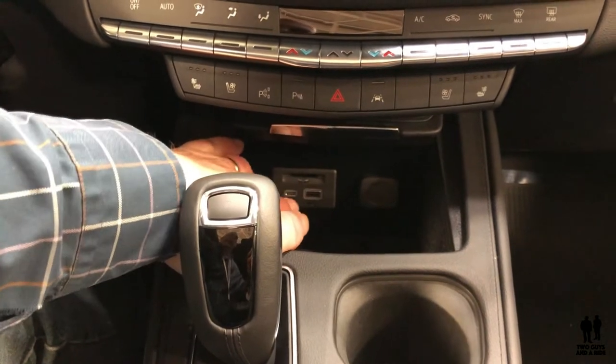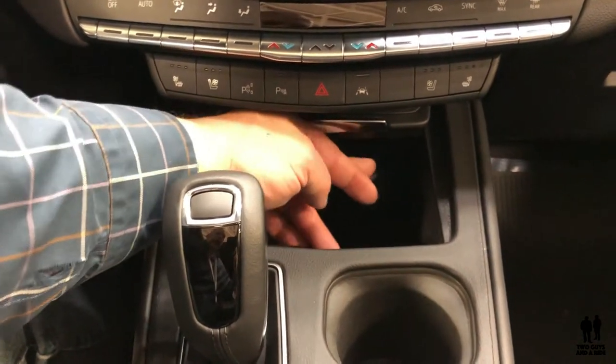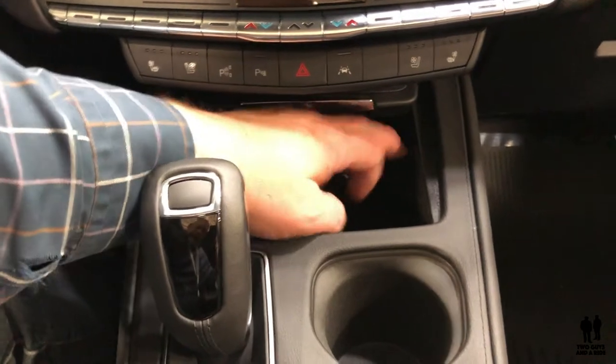Down here you've got an SD card slot, two different USB ports — one newer, one older — and of course a 12-volt outlet.